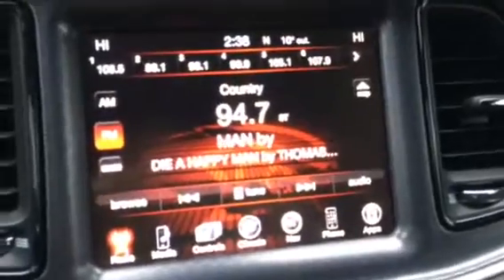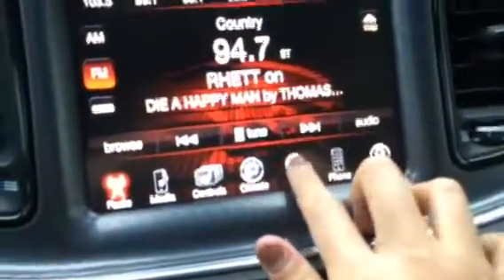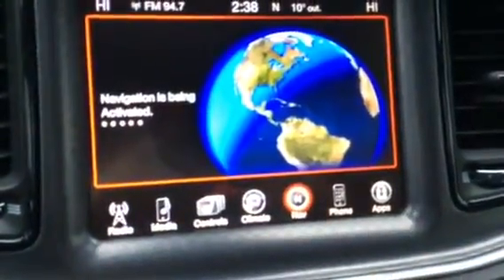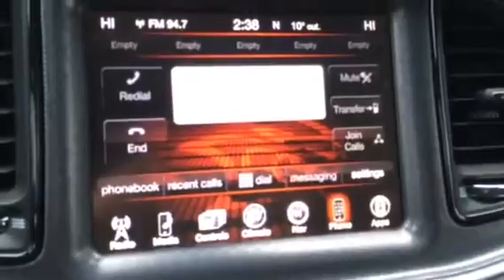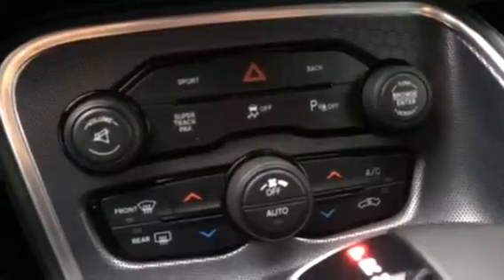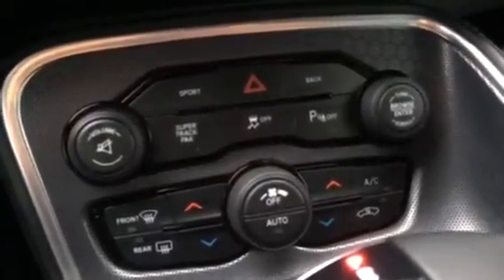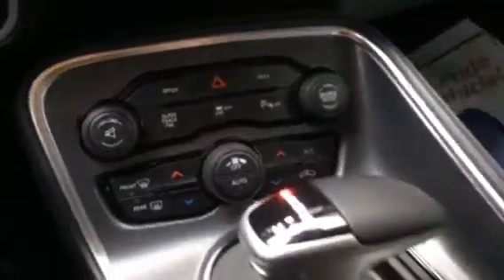In here there is all the technology connection that you need. It has navigation so you can connect GPS, and you can also connect your phone so that you're connected hands-free. And in here you can see the buttons for the volume, radio change, the fan change, and it also has parking sensors so when you're backing into the parking lot you can do so safely.